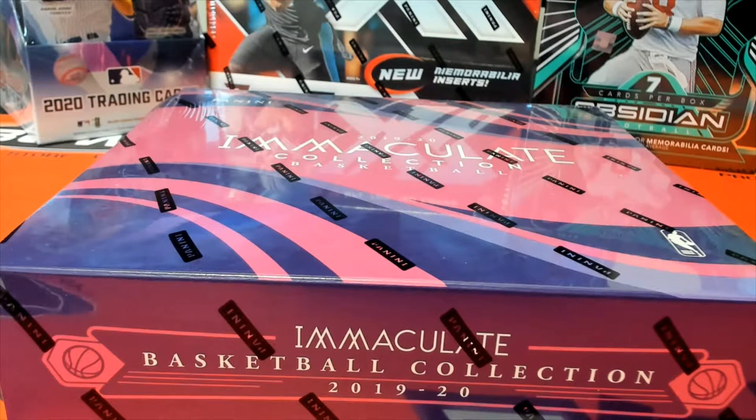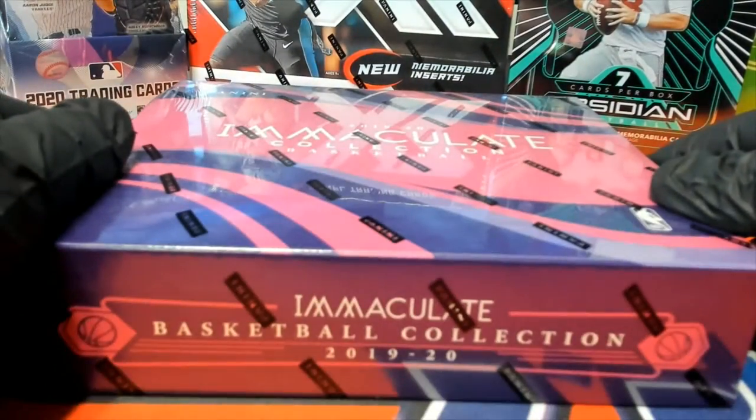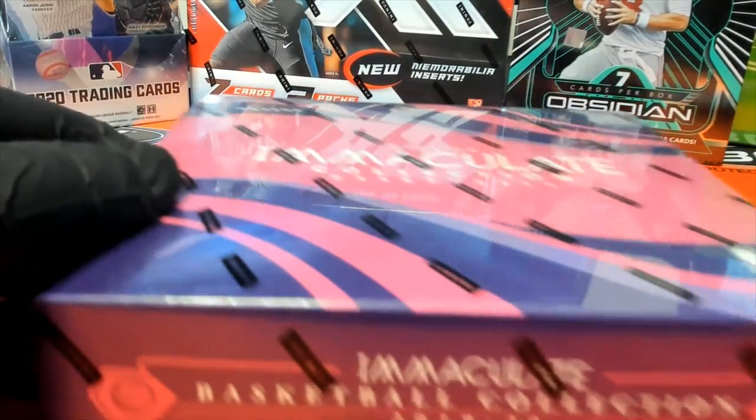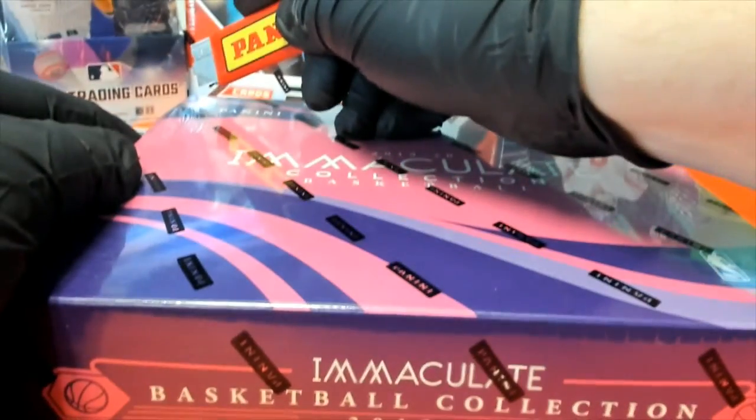Alrighty, we have a 2019-20 Panini Immaculate Basketball personal box here for Richard J. Good luck, man. Let's see what you got here. The Explosive Immaculate — this is a box he chose. Good luck, man. Let's see some big-time cards.